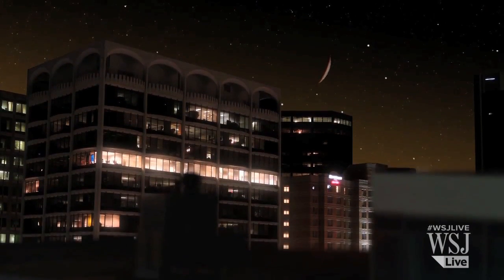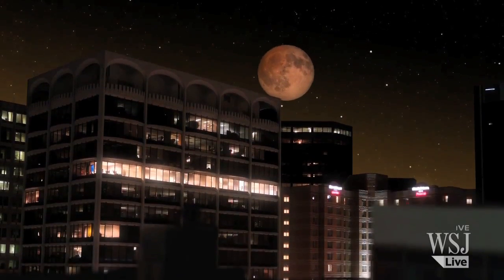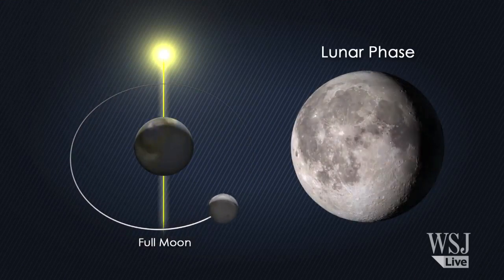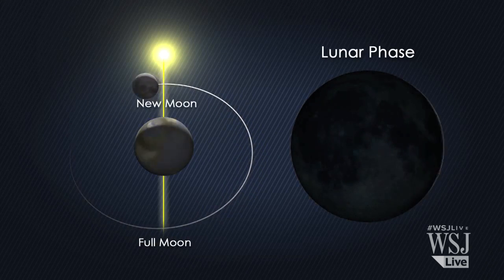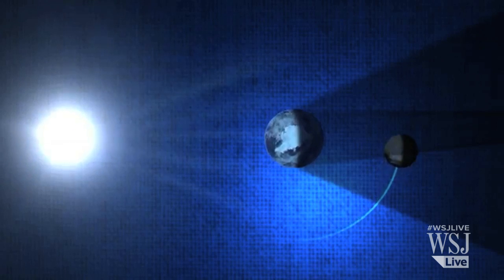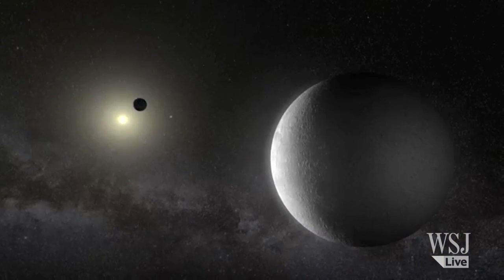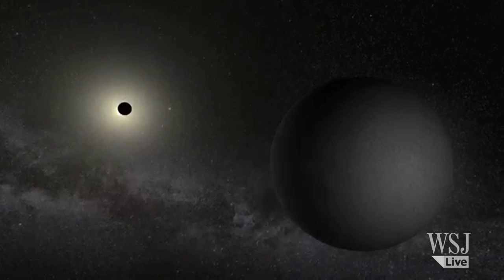And that's what illuminates the moon during the eclipse. The moon passes between the sun and the earth about once every month, but a total lunar eclipse is far less common. Because the moon's orbit is tilted, it's rare for the full moon to be positioned just right so that it's totally covered by the earth's shadow.